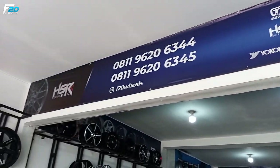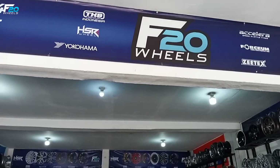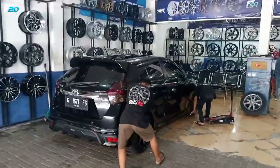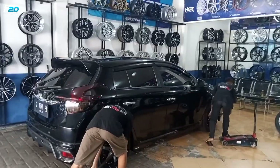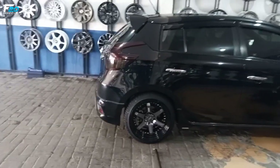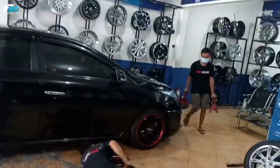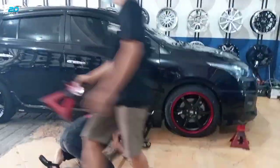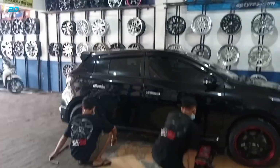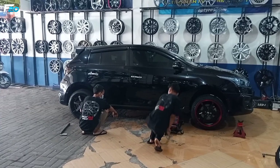Hello, welcome back to YouTube channel F20 Wheels. This is the F20 Wheels. I want to change the velg on a Toyota Yaris — this is the TRD. I'm still doing fitting. I'm using the HSR Wheel in ring 17. The rear uses the HSR Wheel Borgo and HSR Wheel Wisaki. Let's go through this video and see what the Toyota Yaris looks like.